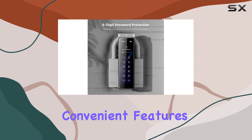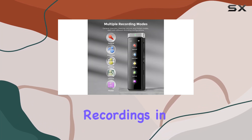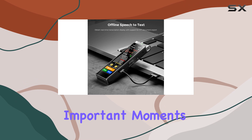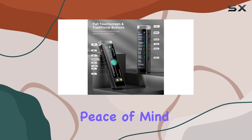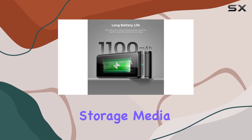One of the most convenient features is the automated recording options. You can schedule recordings in advance or enable automatic recording, making it an efficient tool for capturing important moments without constant supervision. Additionally, the optional automatic backup feature provides peace of mind, ensuring your recordings are safely stored and protected from potential storage media failures.